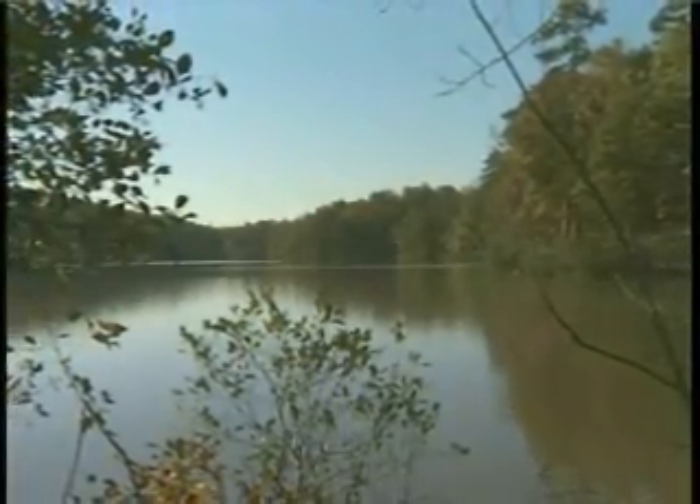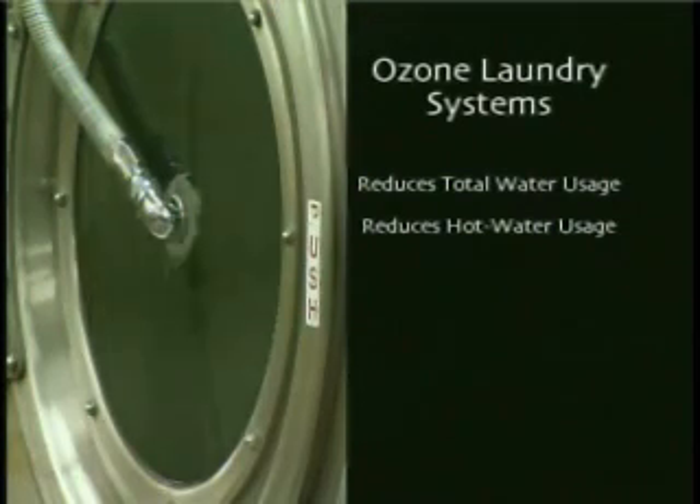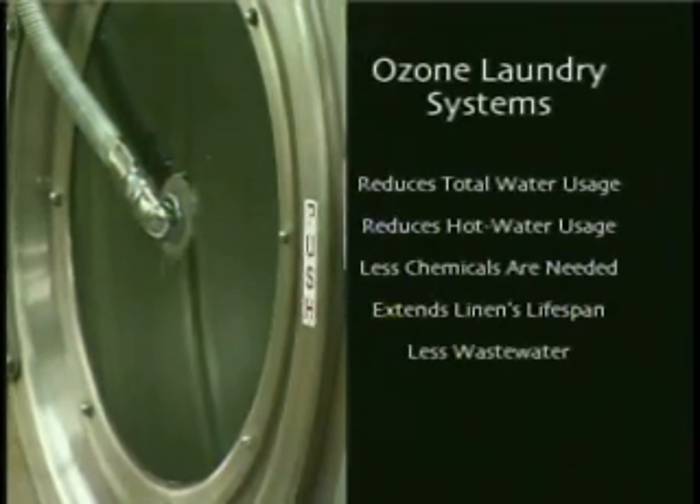When used properly, ozone helps conserve our natural resources too. Ozone laundry systems use less water than traditional washing. Ozone helps reduce greenhouse gas emissions by lowering the need for hot water. Detergents are more effective when combined with ozone, which means less chemicals are needed. Less chemicals helps extend the lifespan of linens, and it also means there's less waste water.